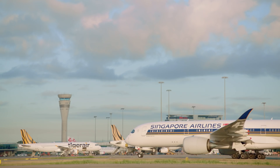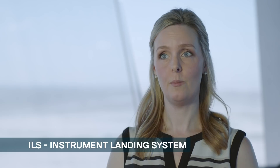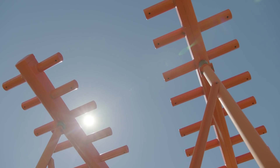One of the main projects that Air Services is undertaking in support of the new runway is the installation of a new ILS — that stands for Instrument Landing System. It's made up of two pieces of equipment. The first is an antenna called a localiser, which provides the plane with information as to whether it's too far left or too far right.